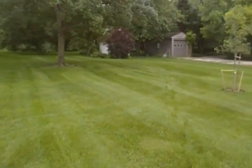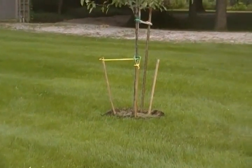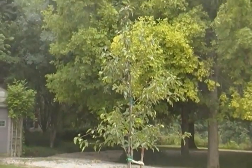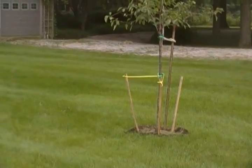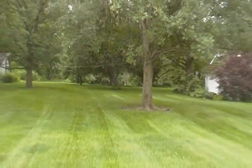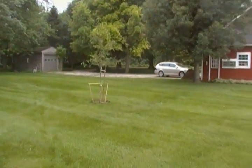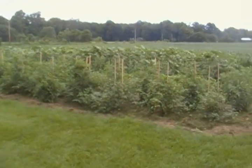Over here you can see we have staked the ornamental pear that we bought with the gift certificates that kind people gave us in memory of Jason. There's also a Washington Hawthorn way down there — I staked it yesterday, so that's been done as well. Let me spin around slowly to the garden and tell you some stories about it.